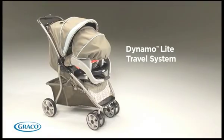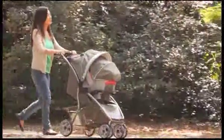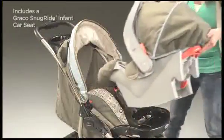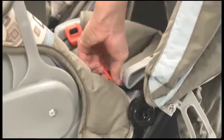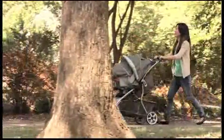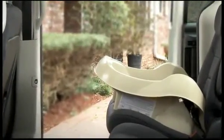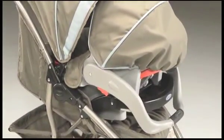The Graco Dynamo Light Travel System is an ultra-lightweight and stylish travel system designed for comfort, style, and convenience. The Dynamo Light Travel System includes one of our Graco SnugRide infant car seats, America's number one selling infant car seats, and comes with a convenient stay-in-car adjustable base, so you can easily transfer your baby from the car to the stroller.